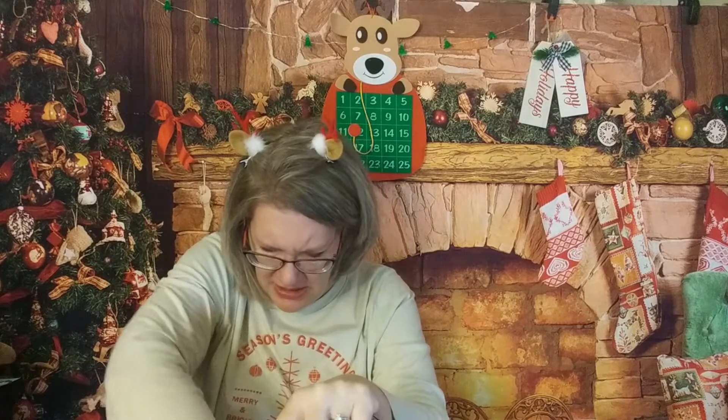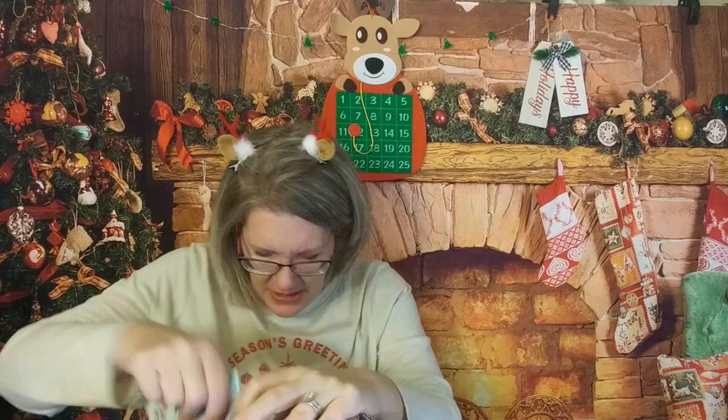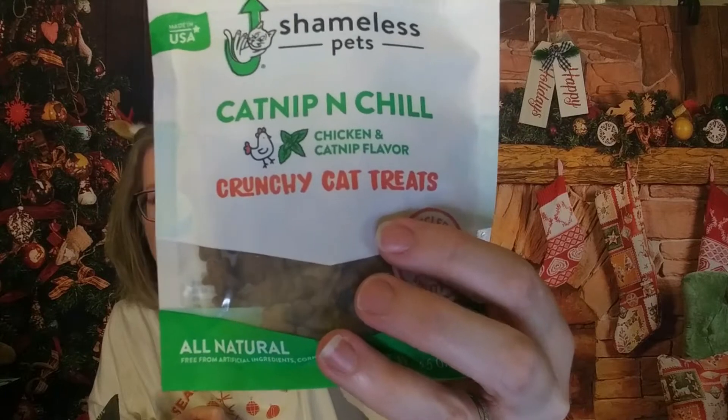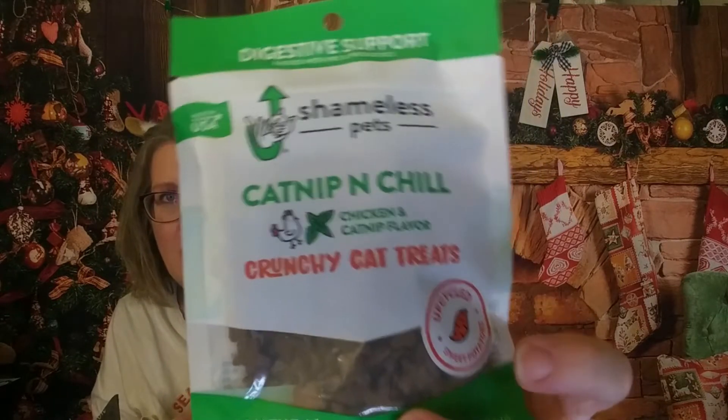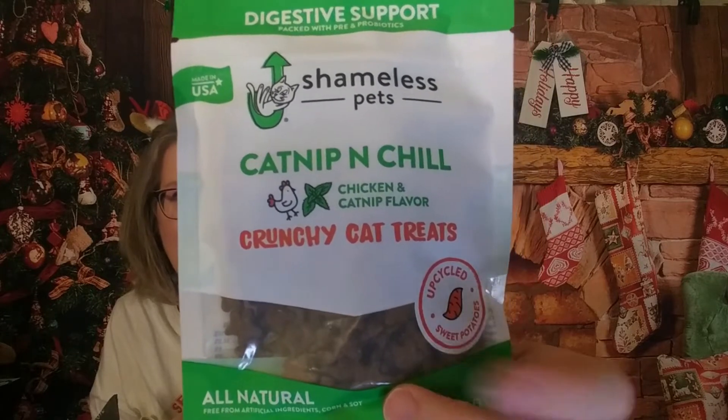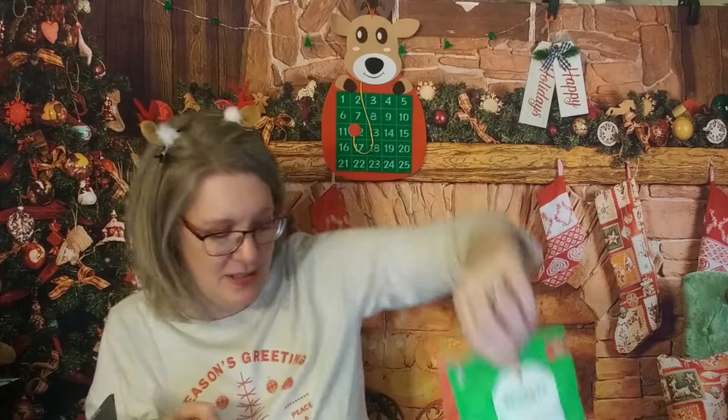There was a trial of Shameless Pet Catnip and Chill — this is the one our tabby cat loves. He is a catnip cat, though even with other catnip things he kind of turns his nose up. But he really liked these. So I'm hoping because he likes those, he will like the naughty and nice ones also.